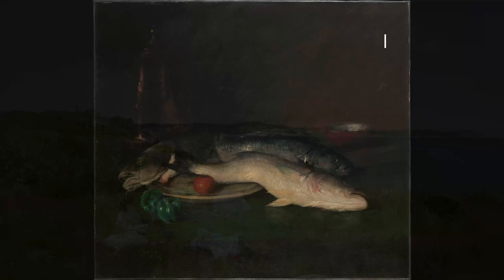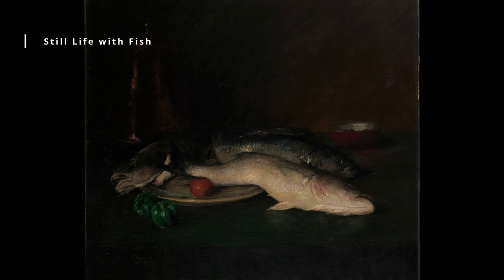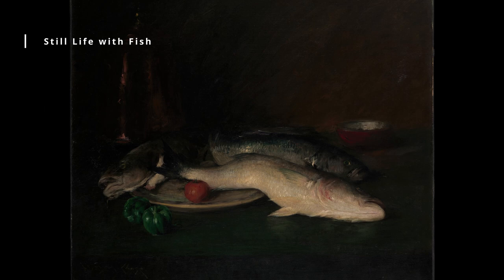Still Life with Fish, circa 1915. This painting shows a variety of fish arranged on a table, with a lemon and a knife nearby. The painting's use of color and brushwork captures the textures and details of the fish, while the arrangement suggests a sense of abundance and freshness.